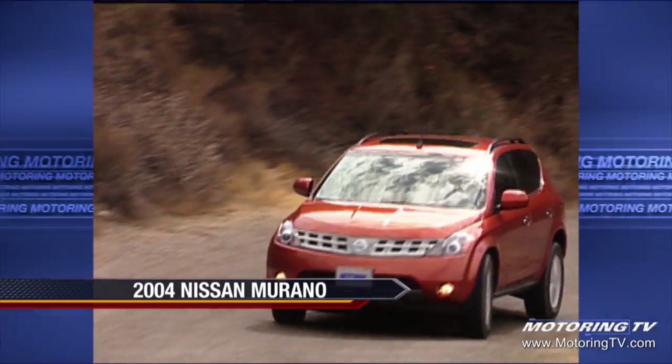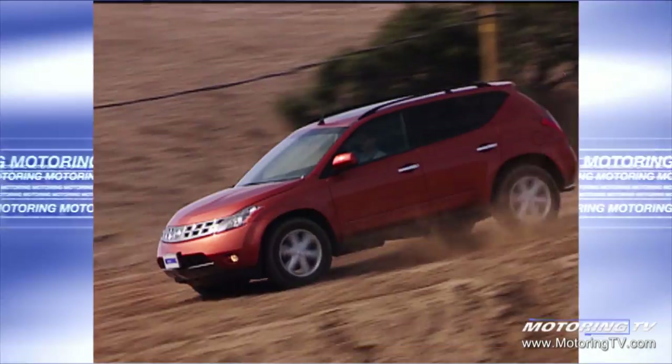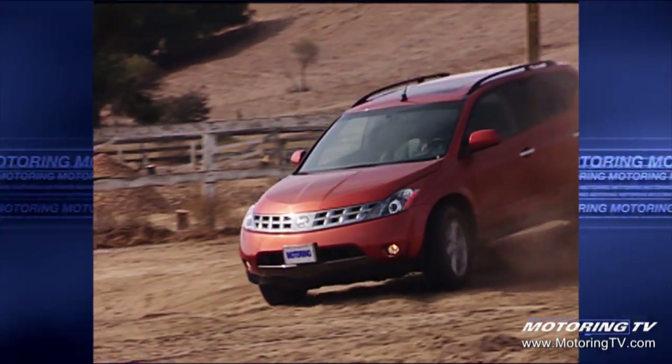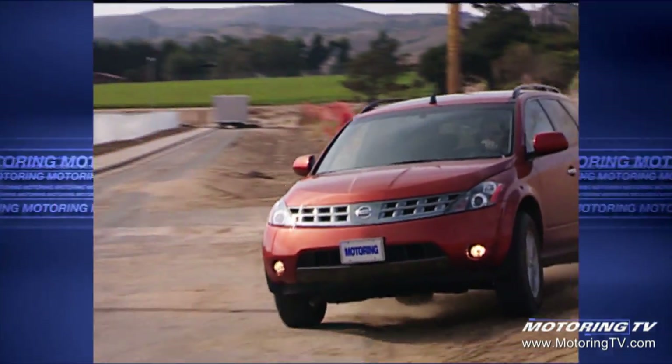We introduced the Murano originally in 2003 as an '04 model. What we saw evolving in the utility segment was customers looking for something more sophisticated, with more design, but that still offered all the utility and value they wanted. When we saw that opportunity, we thought we could do something that can really fulfill that need. And that was the original Murano.